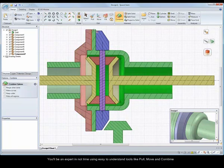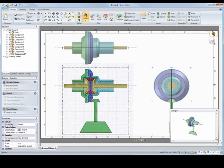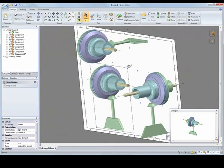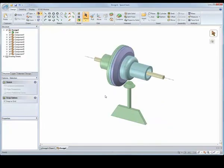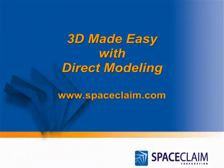2D users can learn to use SpaceClaim in just minutes and finally experience the benefits of 3D. Experience SpaceClaim — the easiest to learn, easiest to use, fastest 3D modeling system on the planet.